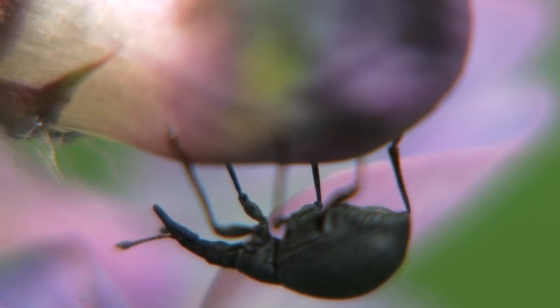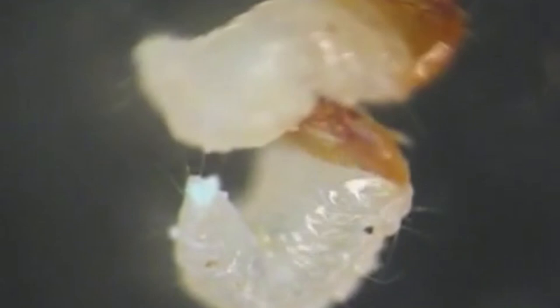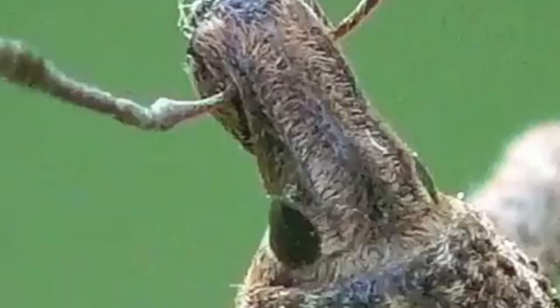These hatch a few days later into larvae that immediately begin eating. Weevil larvae usually prefer a specific plant species, and may specialize on a single part of the plant, like the flowers, roots, or leaves. Weevil larvae are white and grub-like. Like scarab beetles, they are red-headed and C-shaped.